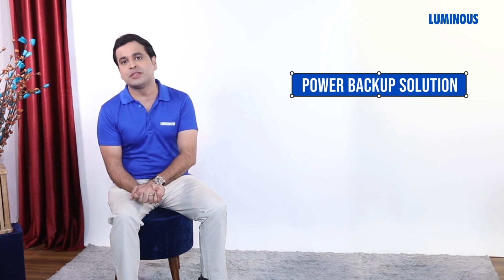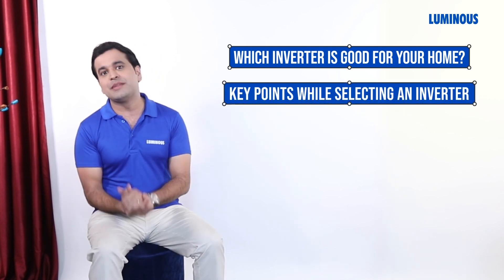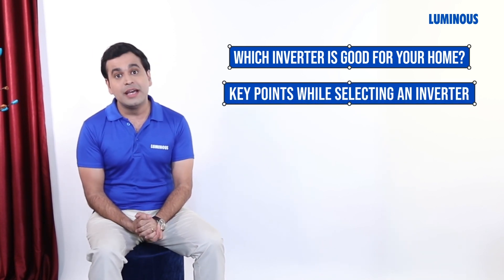Hello friends, whenever the power goes out, the first thing I remember is the inverter. Today it is a little difficult to imagine life without electricity. Whenever you think of a power backup solution, you get a bit confused about which inverter is right for your home — what things to keep in mind when buying an inverter.